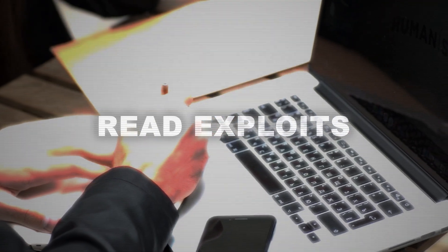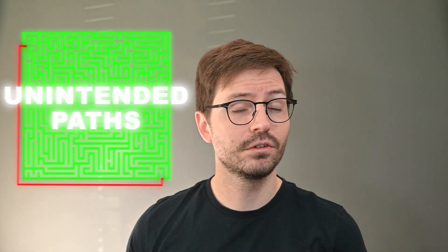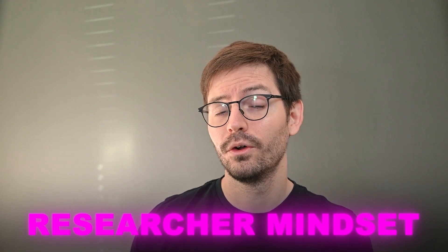Read exploits to try and figure out what they're actually doing, even if it's just at a high level to begin with. And finally, find unintended paths to solve boxes and even craft your own exploit if you're up to it. Obviously don't do all of this at once, and we need to continue to learn new things, but don't neglect your curiosity and try to develop this researcher mindset over time.